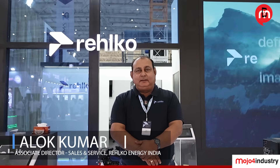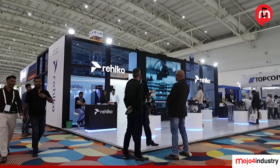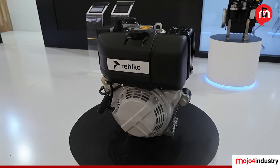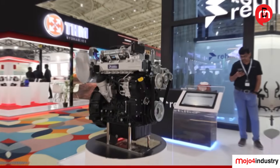Hello everyone, my name is Alok Kumar and I am the Director of Sales and Service for the RELCO business in India. Here at XCON, we are displaying our product ranges right from 5 HP engine up to 55 HP engine. These are a mix of petrol engines, which are gasoline engines, and diesel engines. These diesel engines are in three versions: single cylinder air-cooled engine,